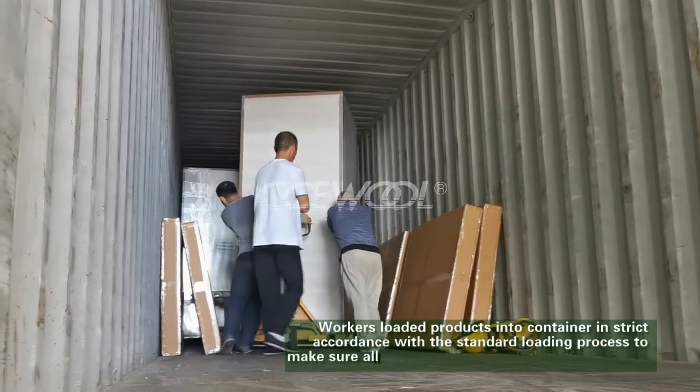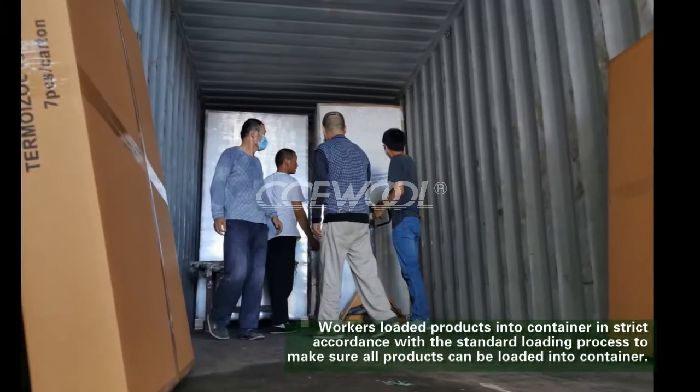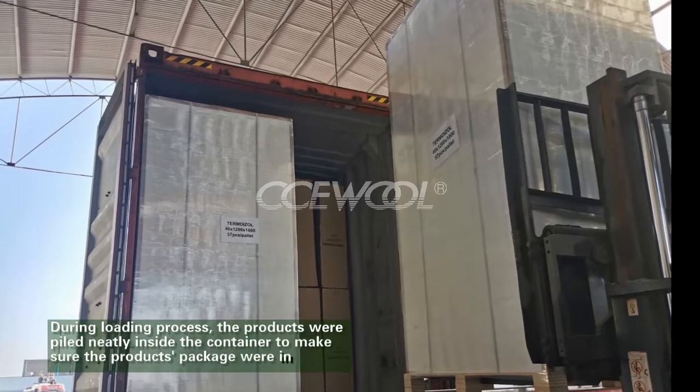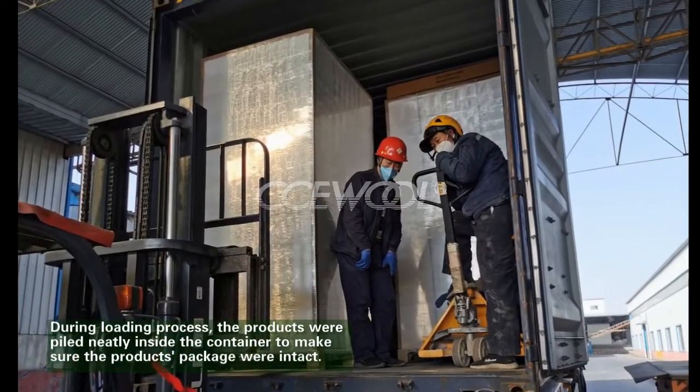Workers loaded the products into the container in strict accordance with standard loading procedures to make sure all products can be loaded safely. During the loading process, products were piled neatly inside the container to ensure the product packaging remained intact.